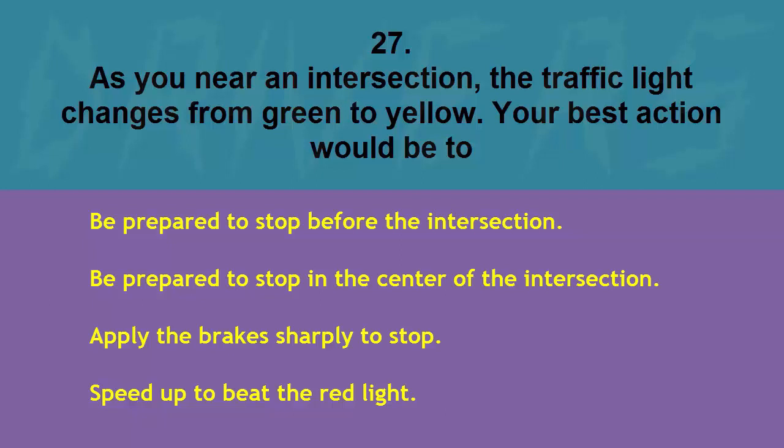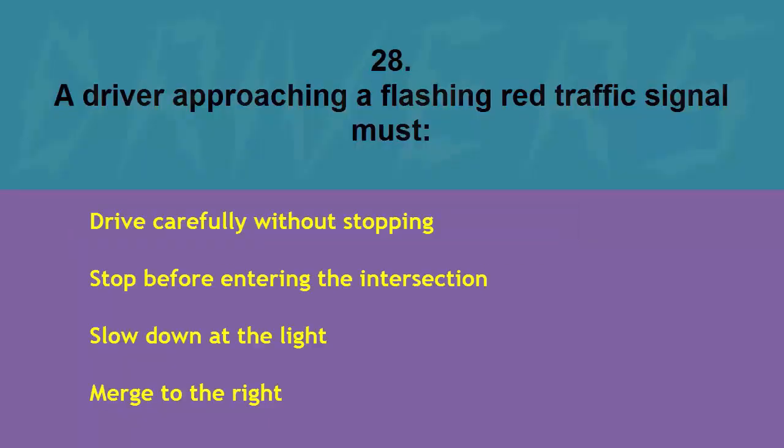As you near an intersection the traffic light changes from green to yellow. Your best action would be to: be prepared to stop before the intersection, be prepared to stop in the center of the intersection, apply the brakes sharply to stop, or speed up to beat the red light. The correct answer is be prepared to stop before the intersection.